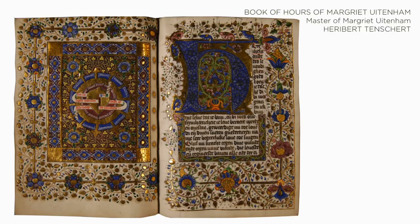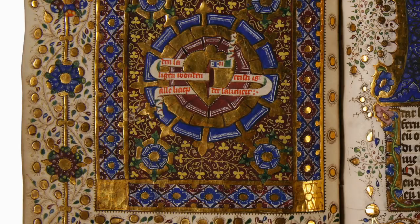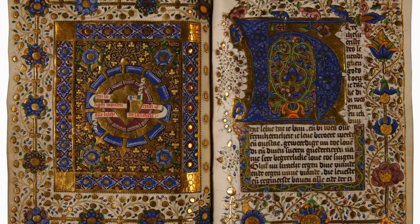The magnificent illuminated Book of Hours of Marguerite Wiedenam, to be exhibited by Herbert Toncher, is one of the richest Dutch manuscripts known — a classic example of the unrivaled quality at TFAF.